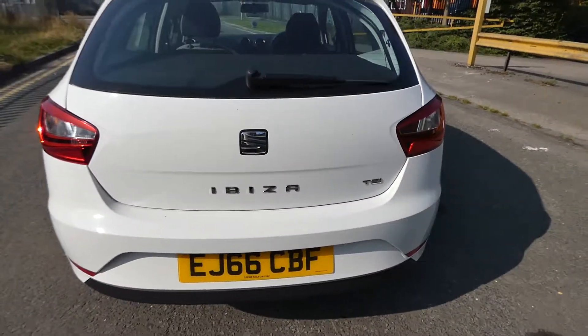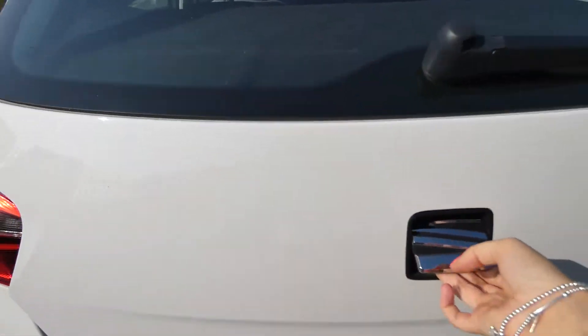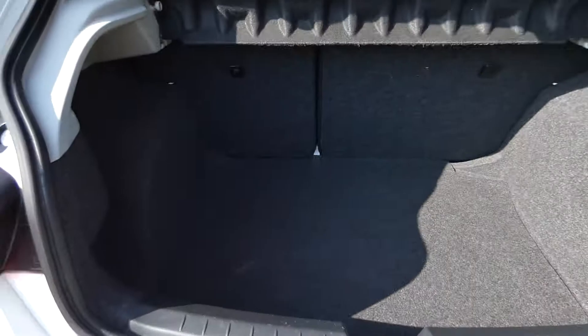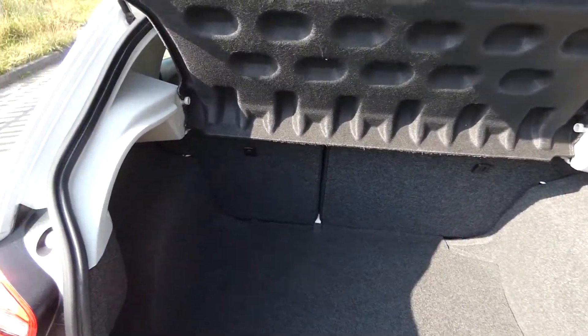It does have the TSI badge on the back. Inside we have a lovely sized boot space — great size.